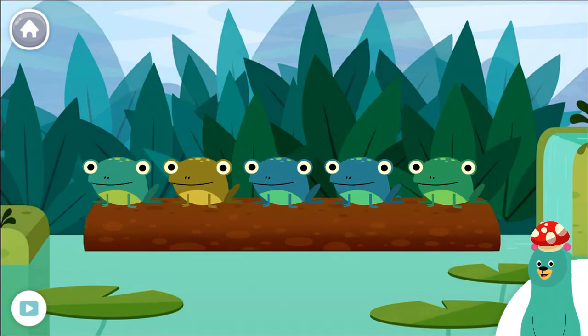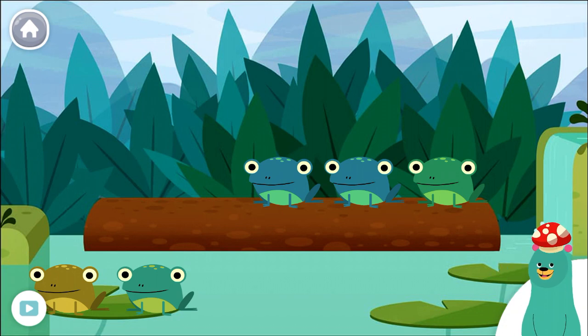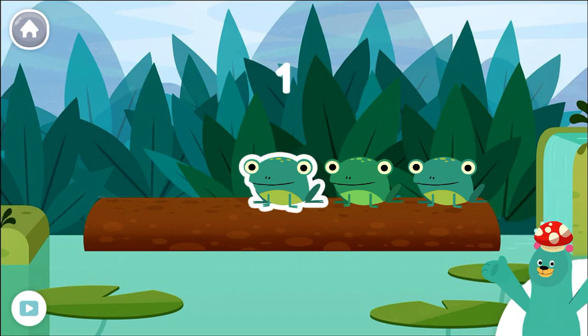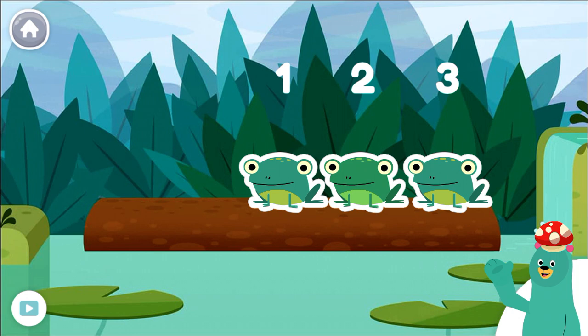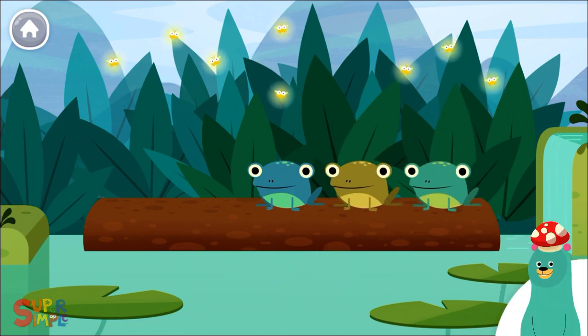Drag two frogs into the pool. Two frogs jumped into the pool. How many frogs are left on the log? One, two, three. There are now three frogs left on the log after two jumped into the pool. Now there are three green speckled frogs. Glub, glub. That pool sure looks nice and cool.